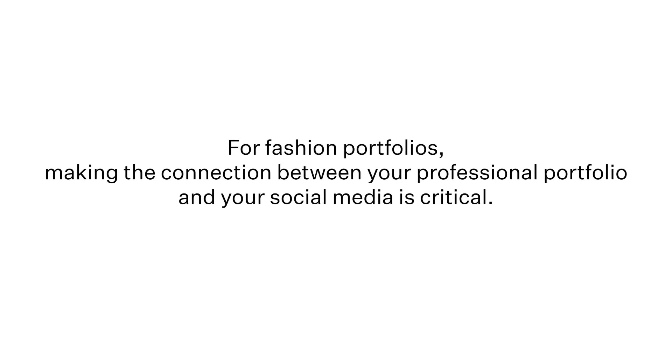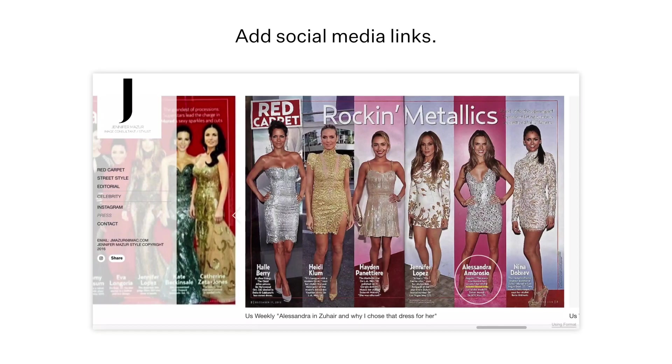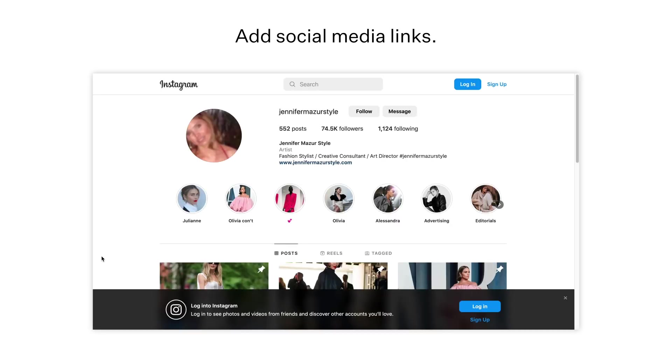For fashion portfolios, making the connection between your professional portfolio and your social media is critical. Your website is the hub for your curated professional calling card, but your social media is a great way to show the behind-the-scenes of your practice and give more insights about the way you work. Jennifer's connected her Instagram with an icon at the bottom of her site menu, making it easy to get an inside look at her and her work.